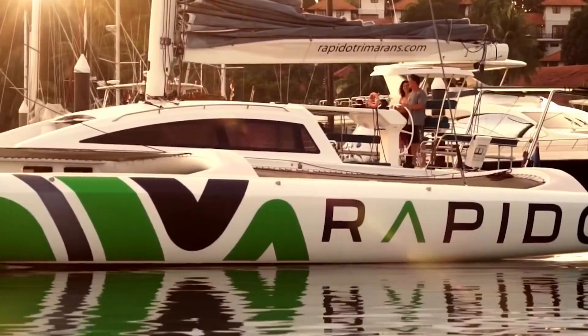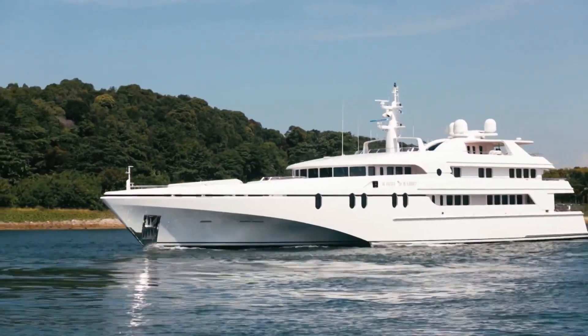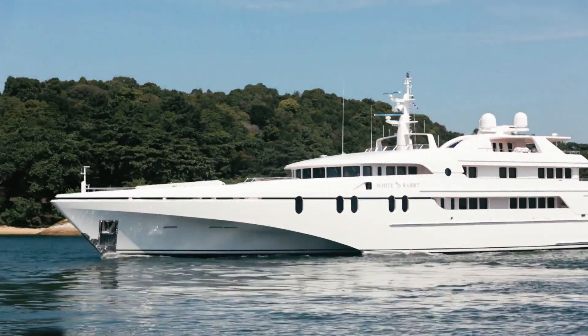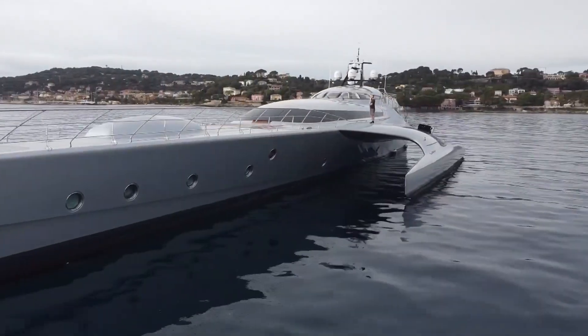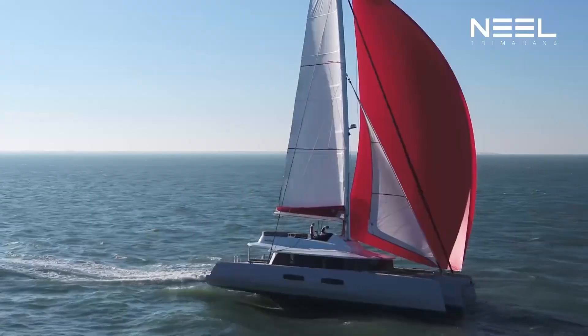Nowadays, most trimarans are used as sailing yachts designed for recreational racing. Others are used as ferries or warships, but only some are nautical pieces of engineering artistry. Here are the world's best trimarans.